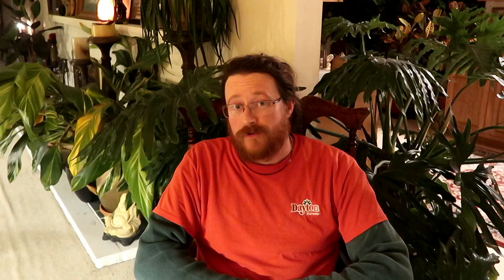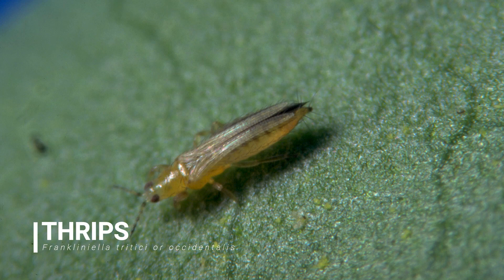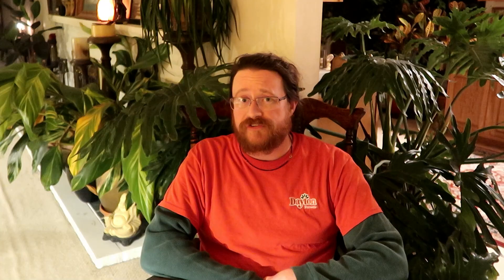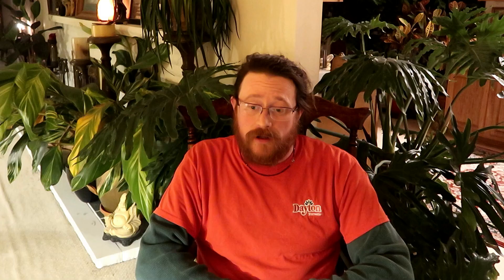These are good bugs that go after the bad bugs. So what are the bad bugs? Let's talk about a few that are a major problem. Number one would be thrips. Thrips are very small insects. What they do is they use their mouth parts to suck the juices out of plants, causing decline in the flowers and also in the leaves.